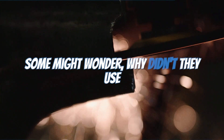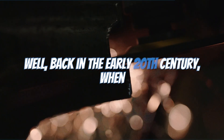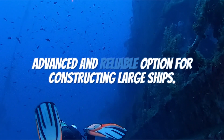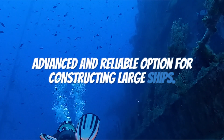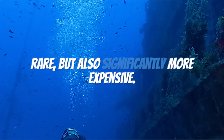Some might wonder why they didn't use even stronger materials to resist the pressure. Well, back in the early 20th century when the Titanic was built, steel was the most advanced and reliable option for constructing large ships. Other materials like titanium were not only rare, but also significantly more expensive.